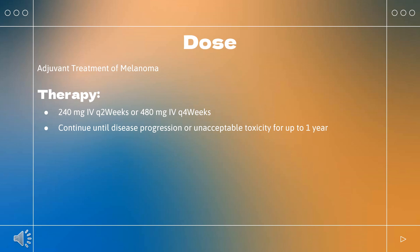Combination with ipilimumab and platinum chemotherapy: Indicated in combination with ipilimumab and 2 cycles of platinum doublet chemotherapy for first-line treatment of metastatic or recurrent NSCLC in adults with no EGFR or ALK genomic tumor aberrations. Nivolumab 360 mg Q3 weeks, plus ipilimumab 1 mg/kg Q6 weeks, plus histology-based platinum doublet chemotherapy Q3 weeks for 2 cycles. Continue until disease progression, unacceptable toxicity, or up to 2 years.